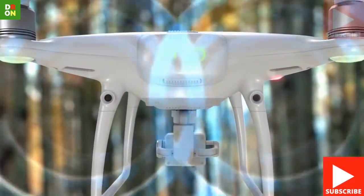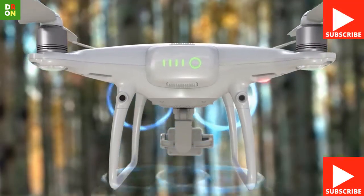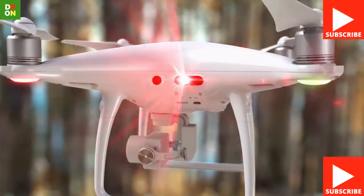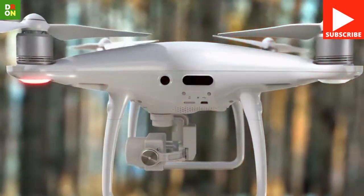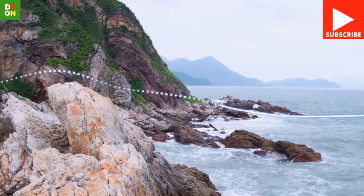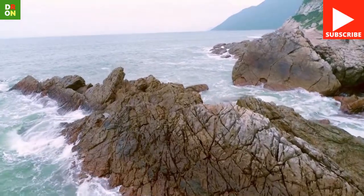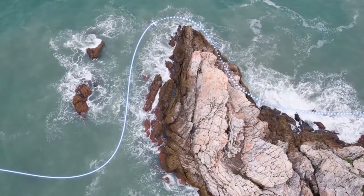Let me know what you think of this video in the comments. If you like this video, make sure to subscribe to my YouTube channel right now — just click on the subscribe button below this video — so you don't miss out on all the actionable drone techniques I'm about to share with you.